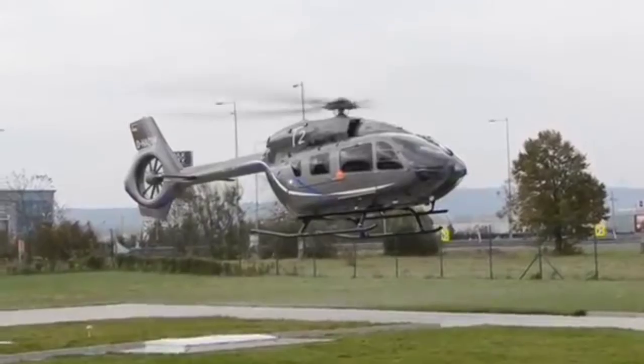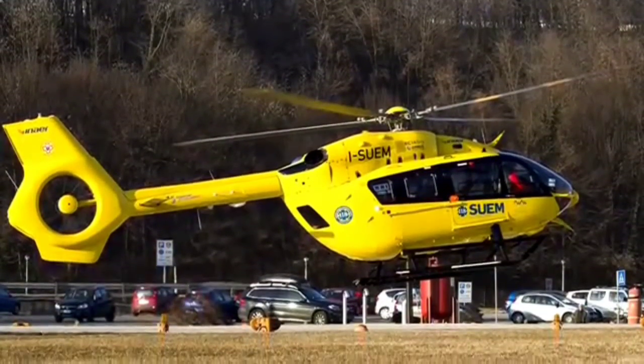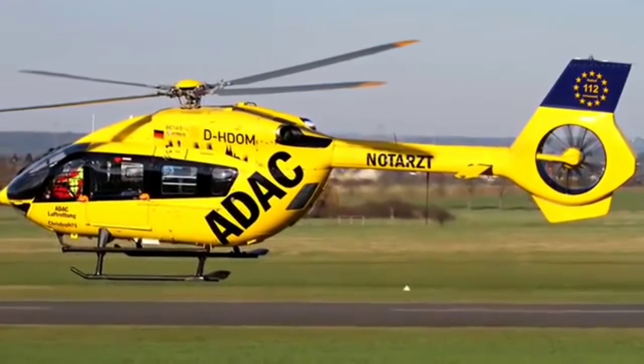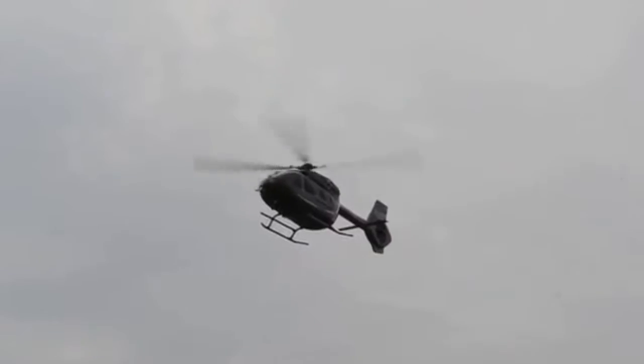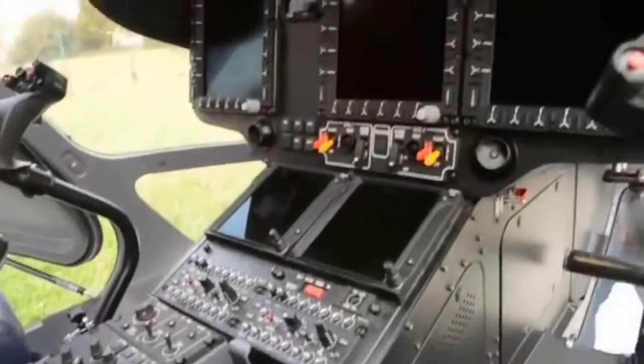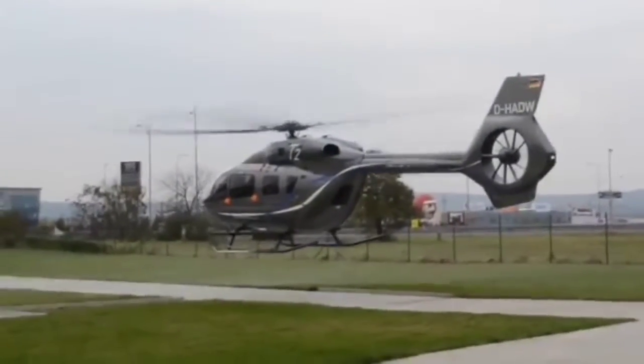The avionics kit includes a four-channel autopilot and three widescreen LCD displays. Turbomeca aerial engines increase flight capacity of the helicopter by 20% under normal operating conditions and by 50% with one-engine failure. The helicopter is considered to be the most silent one of its kind. The starting cost of the model is $7.3 million.